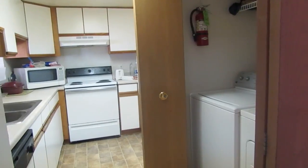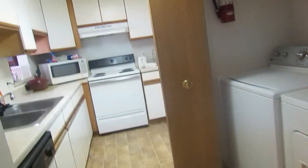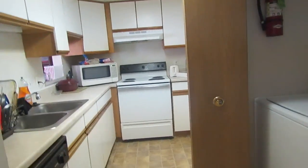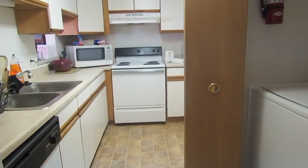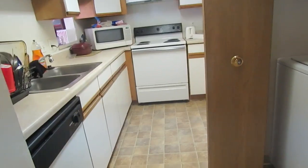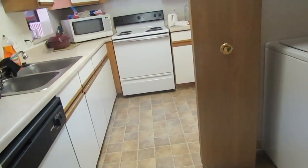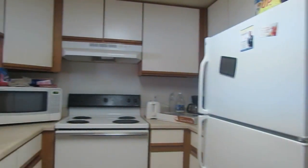Hey guys, so this is my 'what's in my refrigerator' video. It's not much because we use organic foods a lot and they're time-sensitive, so you can't really buy a lot at one time or else it will expire. And that's of course our dog bowl — she kicks out her food. Let's close this up. Alright guys, let's go look in this empty refrigerator.